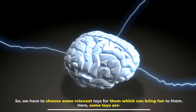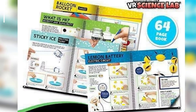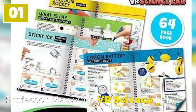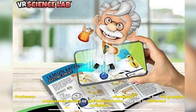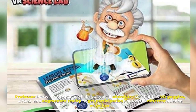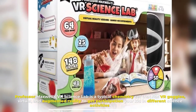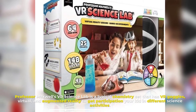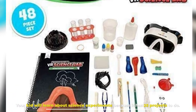Number one: Professor Maxwell's VR Science Lab. Professor Maxwell's VR Science Lab is a typical chemistry set that has VR goggles, virtual and augmented reality, to get your kid participating in different science activities. Your kid will learn about science experiments because it has 25 projects to do.